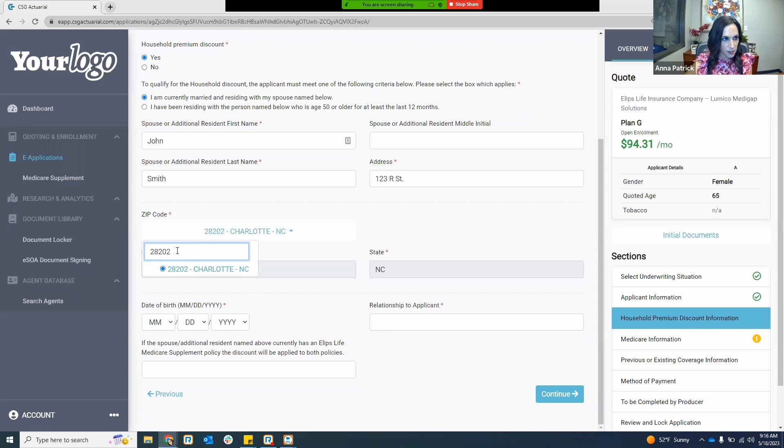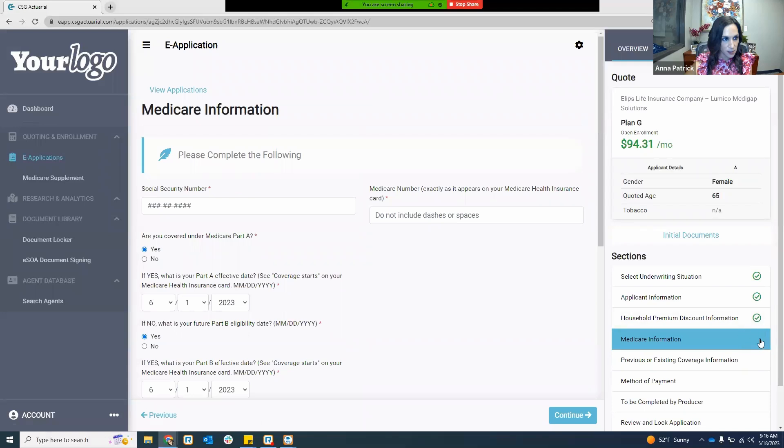I'm entering the North Carolina zip code and then the date of birth. Relationship — spouse — and then hit continue. As you complete a section, it will have a green checkmark letting you know that section is good to go. A yellow error icon on the right-hand side means there's still missing information to complete.